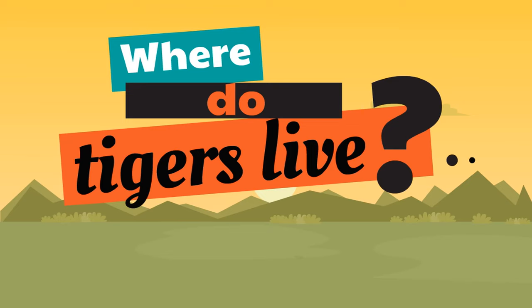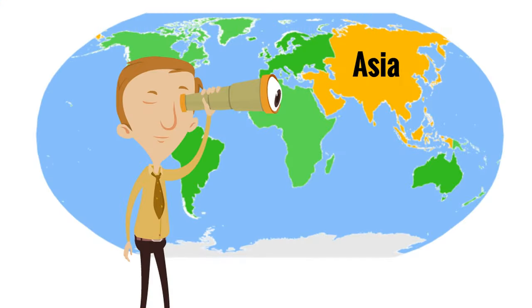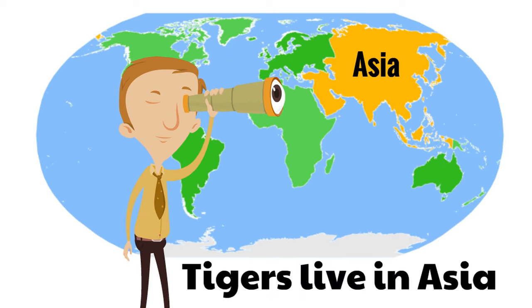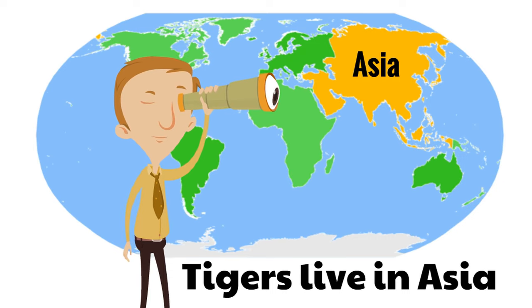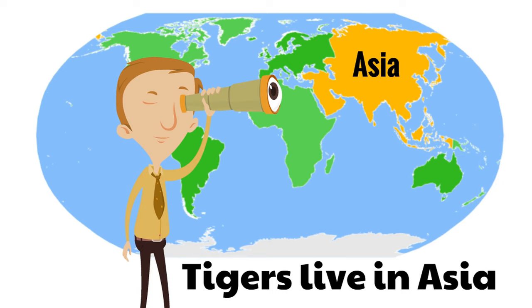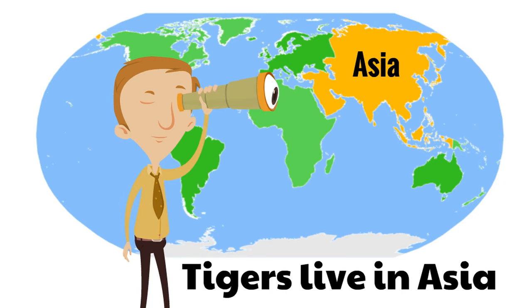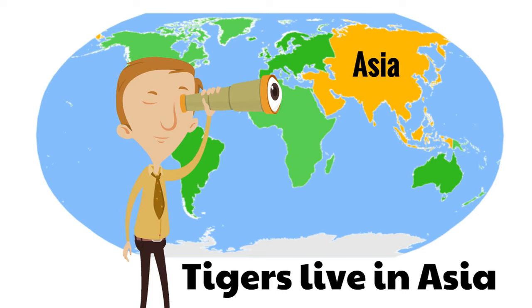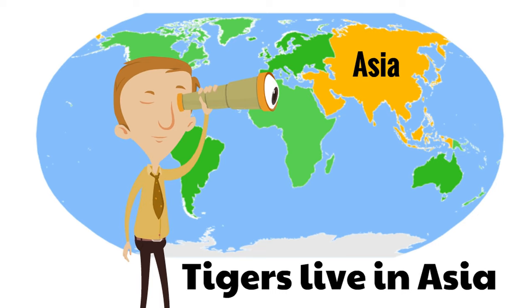Now, where do tigers live? Where can you find tigers in their natural habitat? Well, tigers live in the continent of Asia. Tigers live in Asia. Remember, Asia is in the top right-hand corner of the world map — it's colored yellow here on this map. While there are tigers in different parts of the world in zoos and other places, tigers are from Asia and their natural habitat is in Asia.